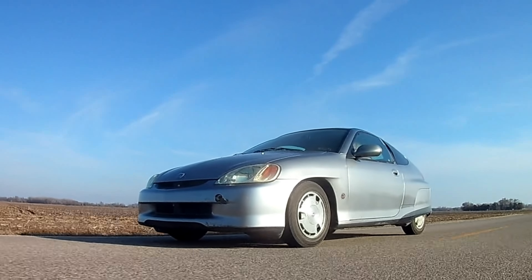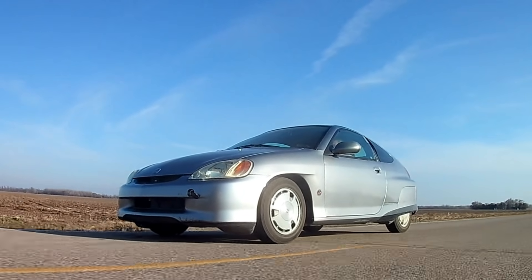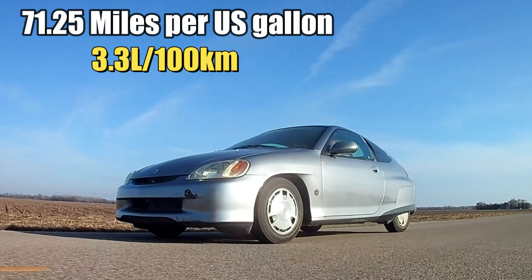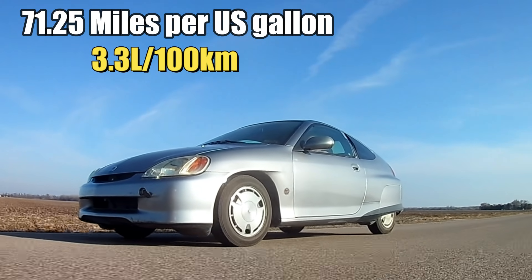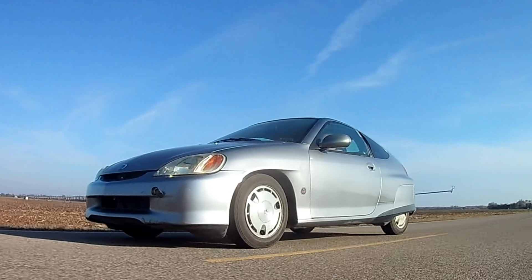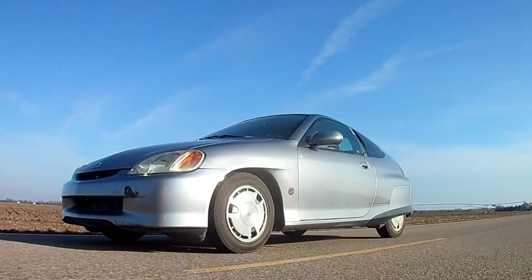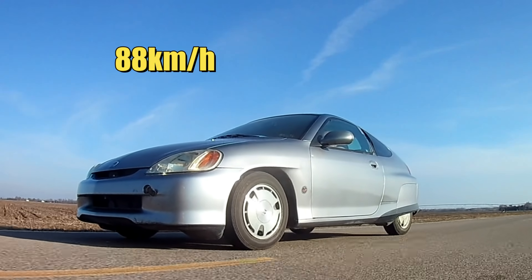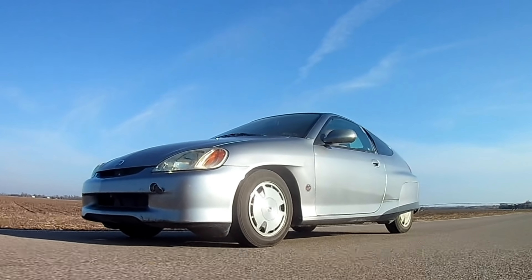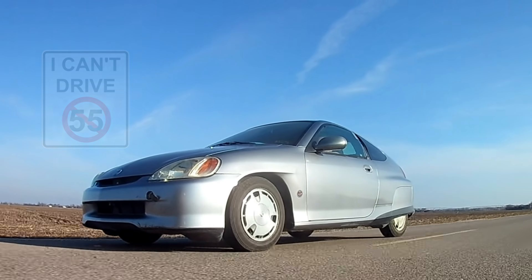Prior to the installation of the supercharger, this little Honda was able to deliver a mind-blowing 71 miles per gallon on our rural driving test. No special tricks or driving techniques are used when we test for fuel economy — we just drive the car normally, with one exception: the top speed is limited to 55 miles per hour, because that's the speed limit on most of the roads we travel.